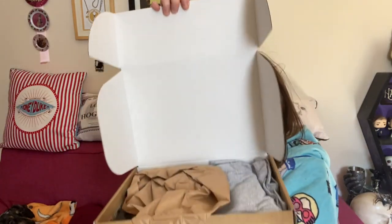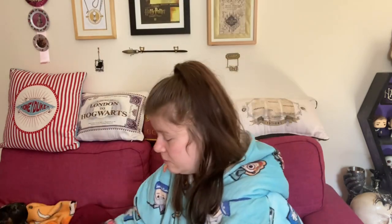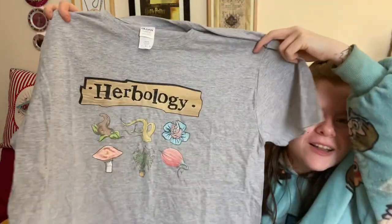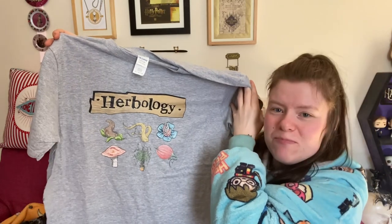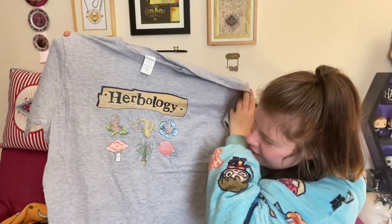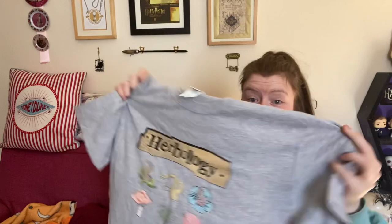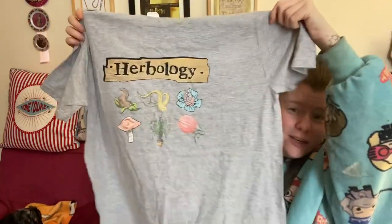I'll give you guys a peek first without looking — I see a T-shirt. The box is full to the brim. It's a Herbology shirt — just says 'Herbology' with a nice wooden banner design and all these different plants. There's one that looks like a mushroom and one that looks like a Venus flytrap. My sister is going to try and steal this — she's a Hufflepuff and for some reason she loves Herbology. It is so soft. I've always heard people say these are 'buttery soft' and they are. I got it in a large, probably could have got a medium, but I don't mind oversized.